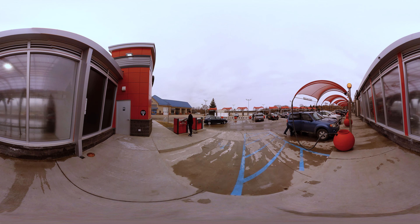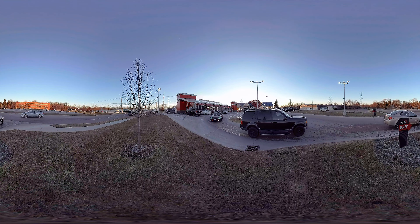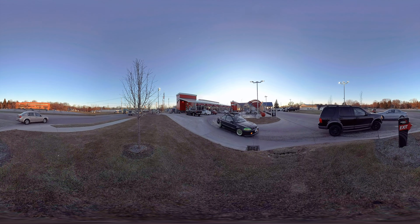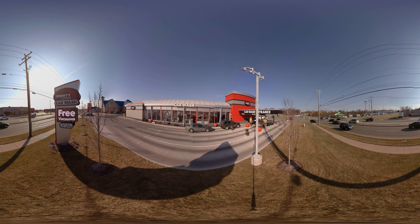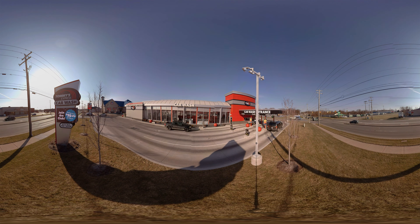Tommy's Express — an excellent investment in a growing industry. Franchise opportunities are available for qualified investors. Visit www.tommies-express.com to start your journey.